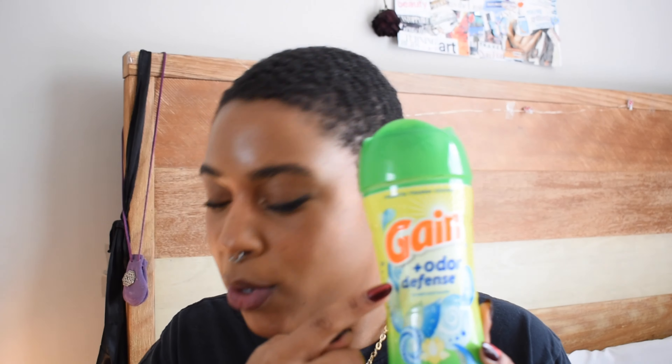Rounding out the laundry products: the Gain Odor Defense Fresh Water Sparkle scent beads. This honestly smells pretty similar to all the other blue, fresh, cool cotton ones — just a clean laundry scent. But I do notice the odor defense ones last a little longer and have more scent than the regular Gain Unstoppables. I also have the Downy Cool Cotton scent boosters — very similar, practically identical. I pretty much just pick whatever's available on sale or with coupons.